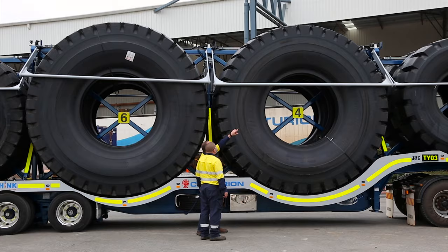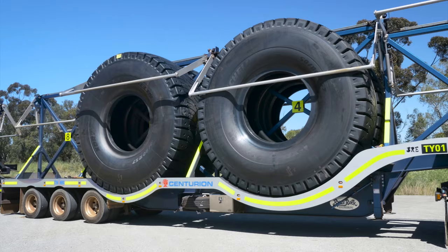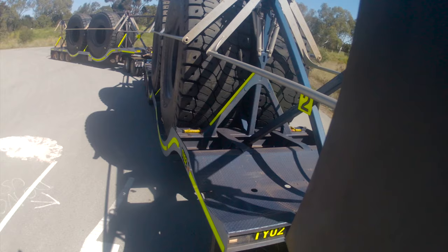Each trailer has been subjected to 16 stringent safety standards and 4 infrastructure standards. This ensures that our new trailers comply with all National Heavy Vehicle Regulator performance-based standards.